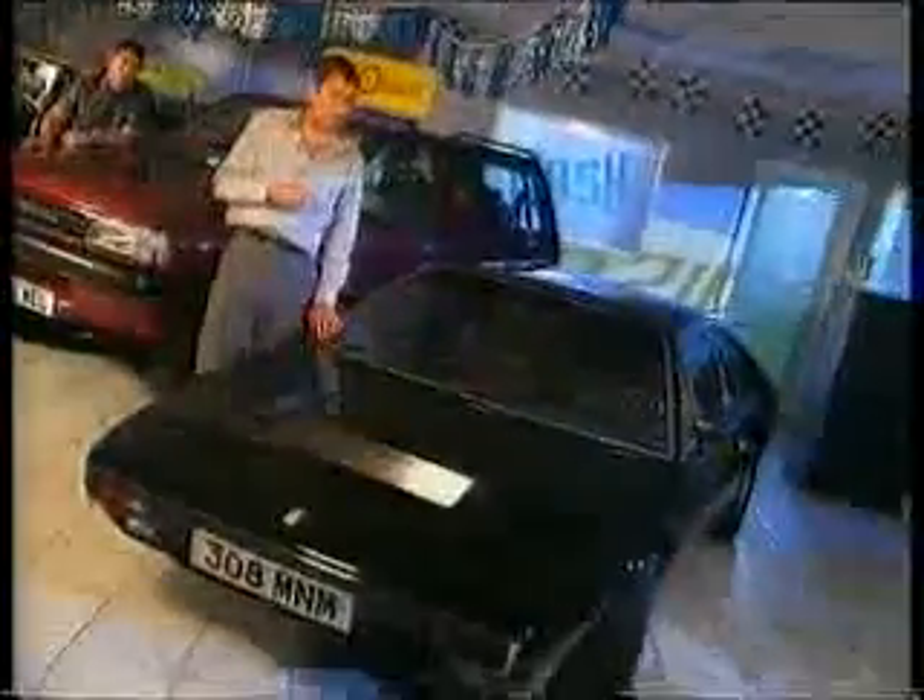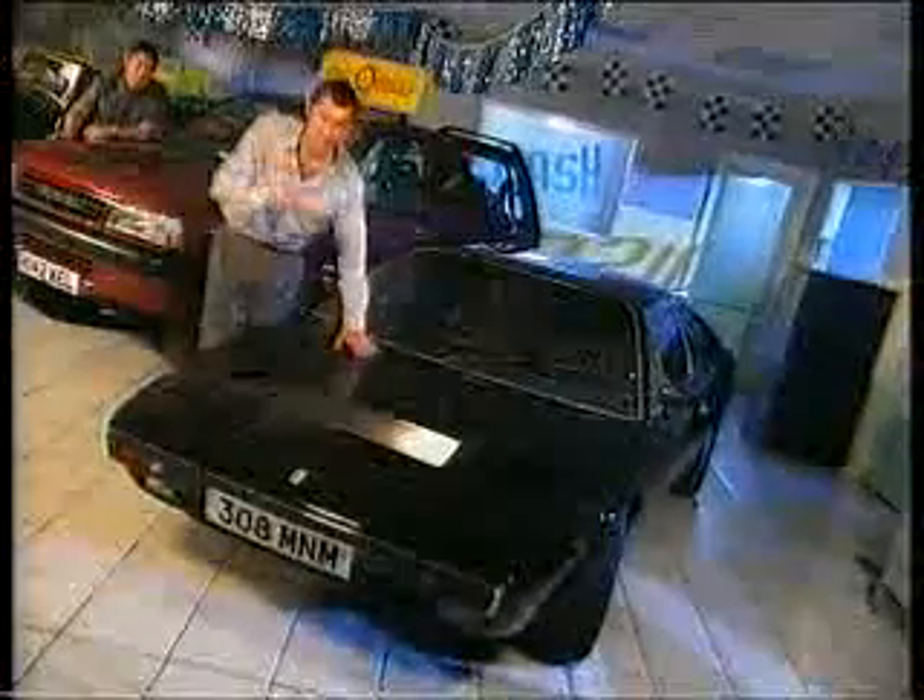Launched in 1991, the Vauxhall... but you thought you could never afford it? Then think again, and this is how you do it.